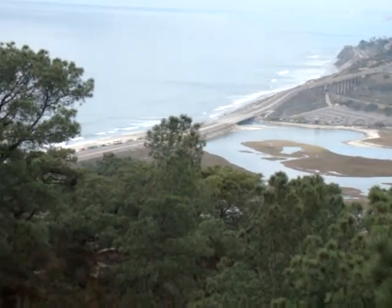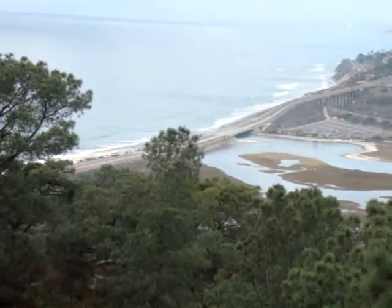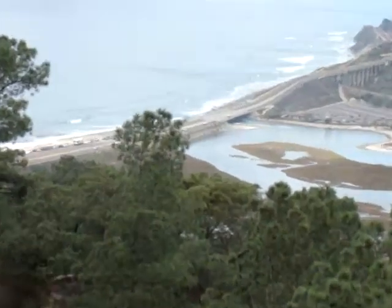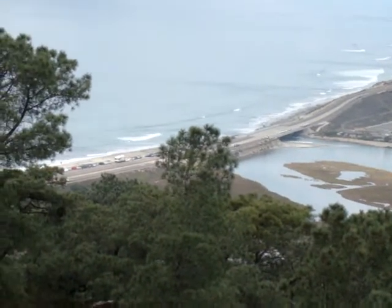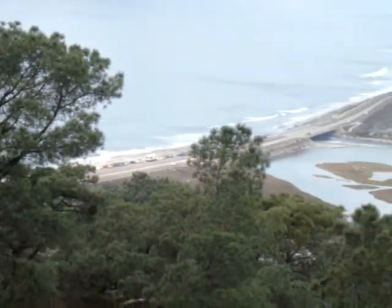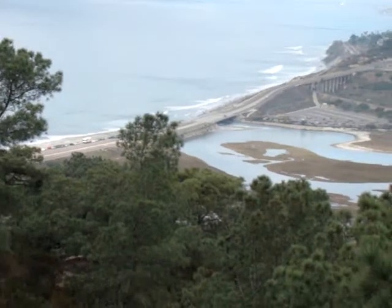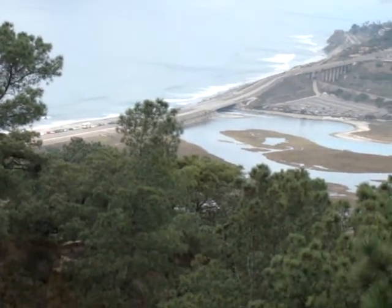We are hanging out today at the Torrey Pines State Park here in beautiful Del Mar slash La Jolla, California, and I'm kind of panning in a view of the Highway 101 as it cruises down along Del Mar and the coastline. You can see a couple of Torrey Pines trees here, and this area has about five or six miles of hiking trails.